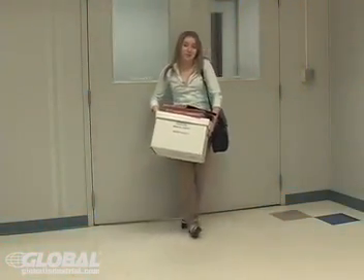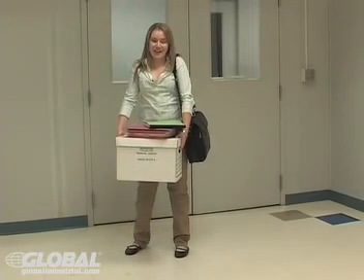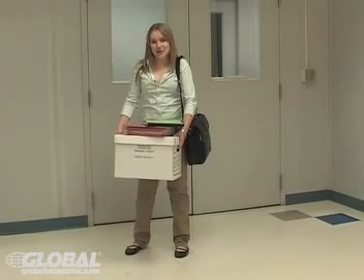Do you struggle, grapple, and flounder when transporting, loading, or delivering packages? Hi, I'm Megan from GlobalIndustrial.com and I've got a solution for you.